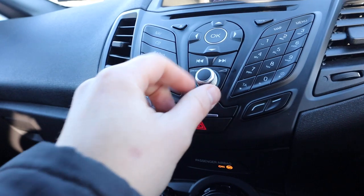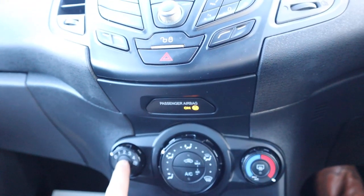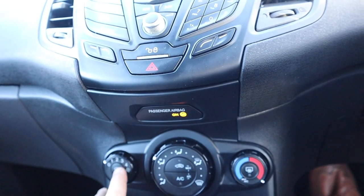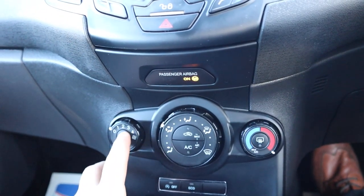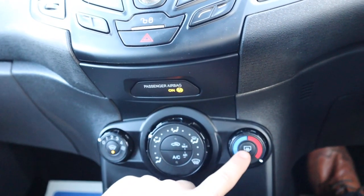One of my favourite features on these Fords is the front heated screen. So if it is like it is today — mind-blowingly cold — you don't have the fans blowing everywhere. You can just put that on and it heats the front screen up like it normally does with the back screen.